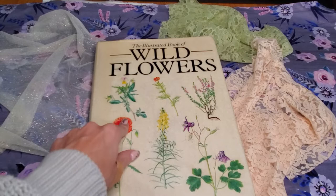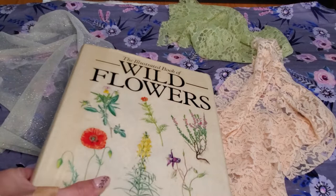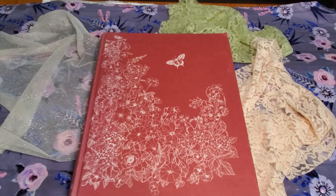I bought this off of worldofbooks.com — the UK site — and it was I think about 8 euros. You also have to pay $2 shipping per book, so if you order 10 books you're going to pay $20 in shipping. Even if you just pick one book, you still have to pay $2 in shipping.